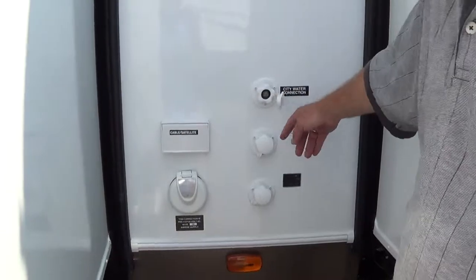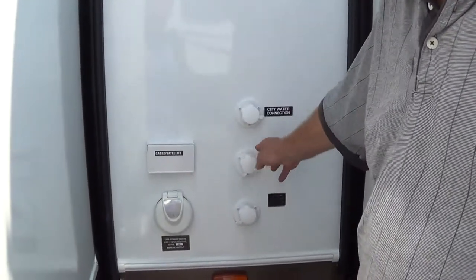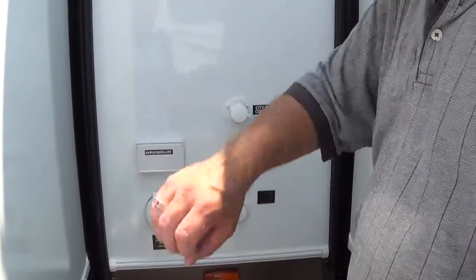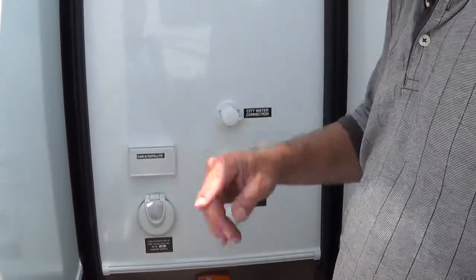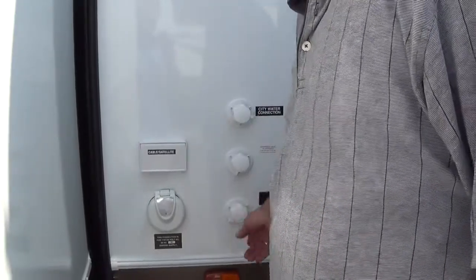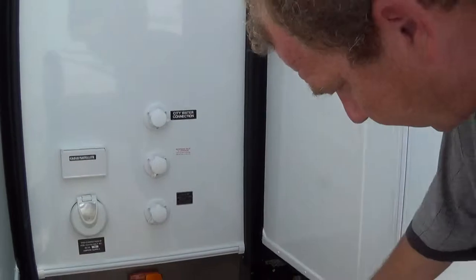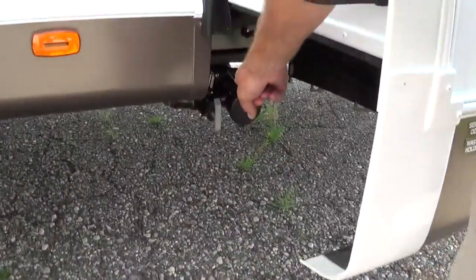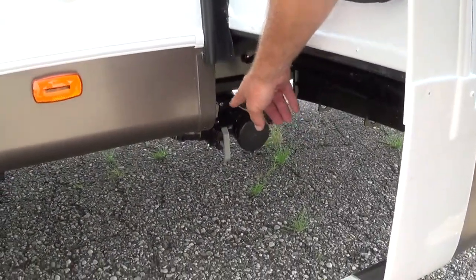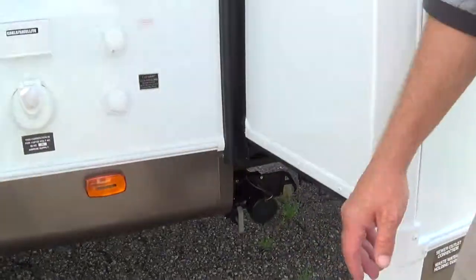Here you've got the city water connection. Here's where you do your antifreeze — just stick a hose in here, put it into your antifreeze, turn your water pump on, and it'll winterize the whole coach for you. You've got your black water flush — just stick your hose in there, open your black tank, and it'll clean it all out. Down here you have your dumps. Forest River does it real nice — gray is for the gray, black is for the black. Pretty easy to remember.